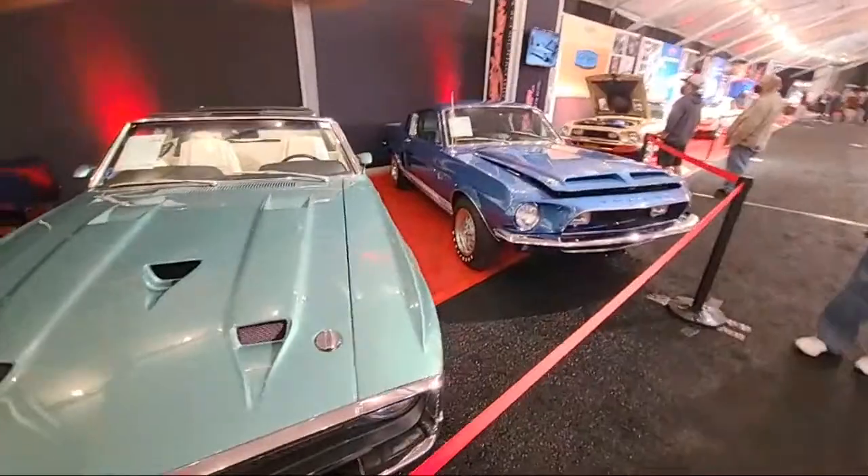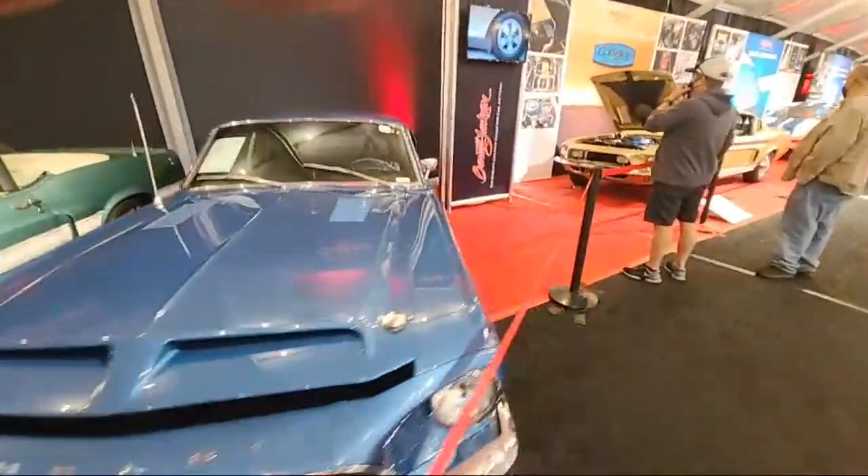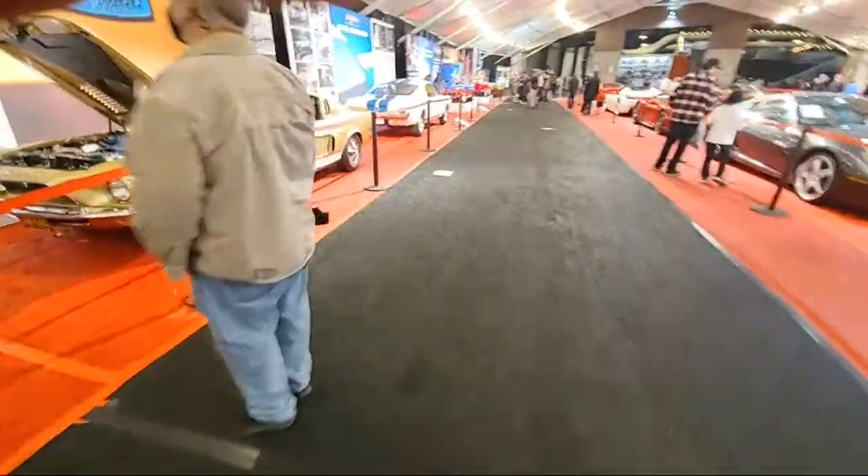I told you guys I was going to show you Carroll Shelby's Cobra Super Snake. I will show you it here in a second.